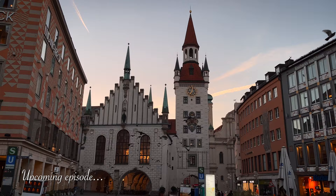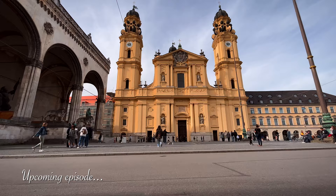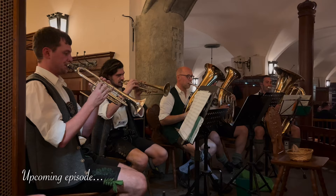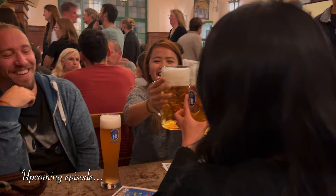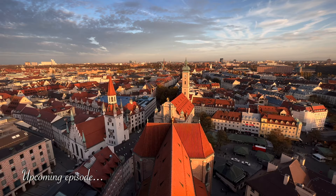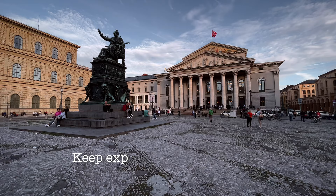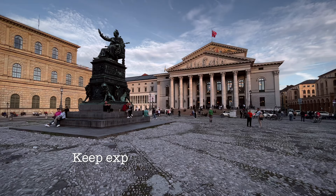That ends the fourth episode of our Bavaria travel series. I hope you enjoyed this video and if you did, please support our channel by clicking the like and subscribe buttons. Stay tuned for our fifth and last episode of this series where we will visit the capital of Bavaria, Munich. Until next time, keep exploring, rain or shine. Thank you so much for joining us. Take care! Bye!